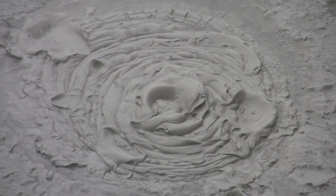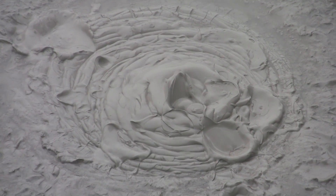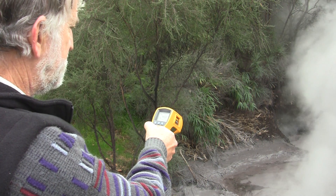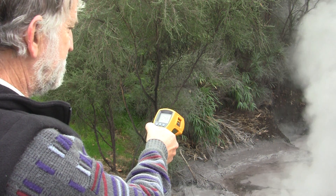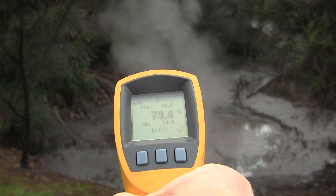These pools often look like they're boiling, but in fact the temperatures will be maybe between 60 and 80 degrees Celsius. Sometimes it's just the gas coming through that gives the appearance of boiling. We're seeing a temperature here in the high 60s to low 70s, fluctuating around 70 to 76 degrees Celsius.